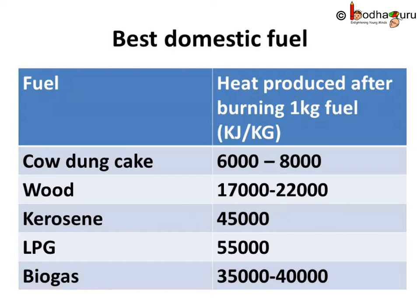LPG is even better — it produces 55,000 kJ of energy per kg, so LPG seems to be the best choice. The biogas made from organic waste also has a high calorific value and it is cheap too.